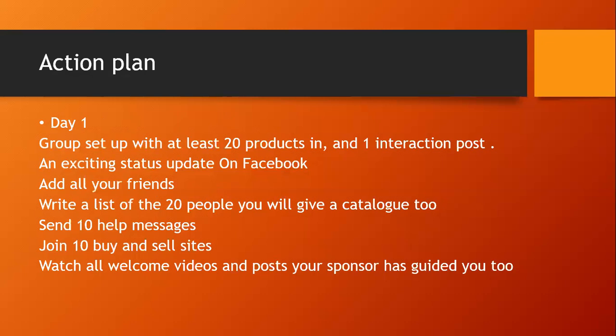Update your first week status with something exciting, along the lines of 'I'm so excited to have started my new online venture — watch this space.' This creates curiosity and gets people asking what you're doing. Then add all your friends to the group. Some people have had limits on how many they can add at once, so maybe start with 50. Don't prejudge — just get everyone added. Anyone who doesn't want to be there will simply leave.